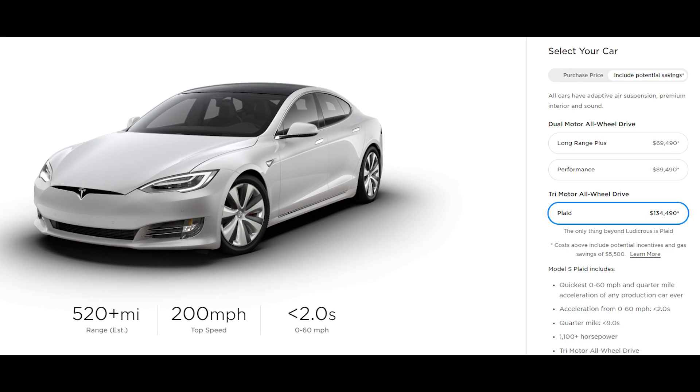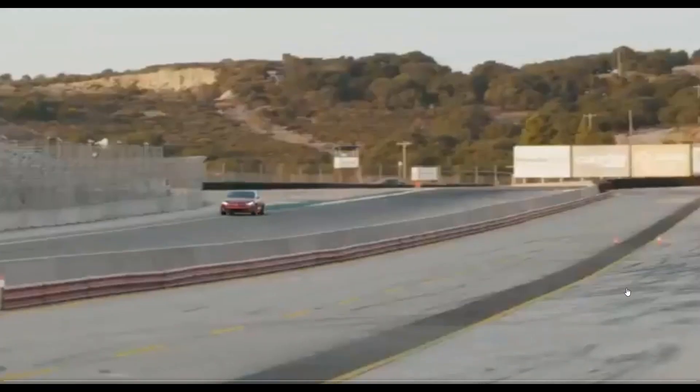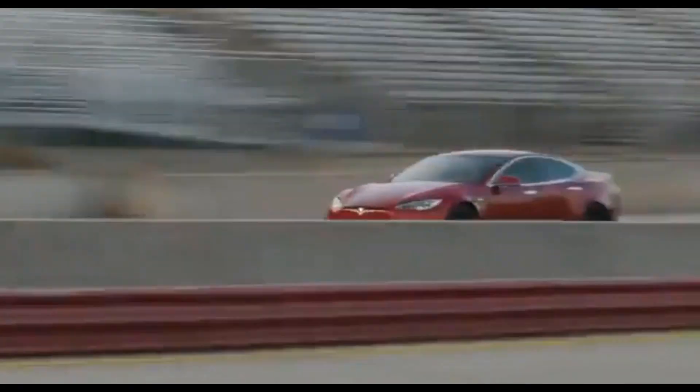However, the new Plaid edition takes it to Looney Tunes territory. The Plaid Model S will be using tri-motors — no longer dual motors — and the base cost is up to $135,000. But look at the figures: 200 mph top speed, 0-60 in under 2 seconds, and a range of over 520 miles. In total, between the three motors, you'll get 1100 plus horsepower. If this doesn't make your skin crawl, I don't know what will.